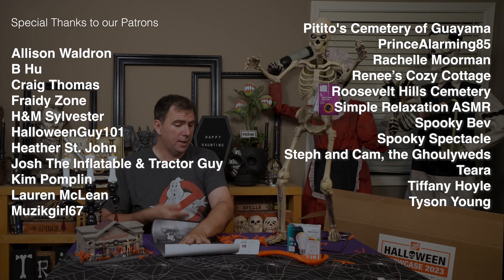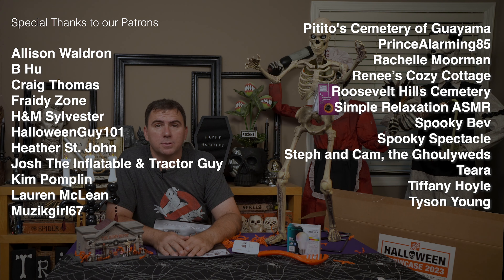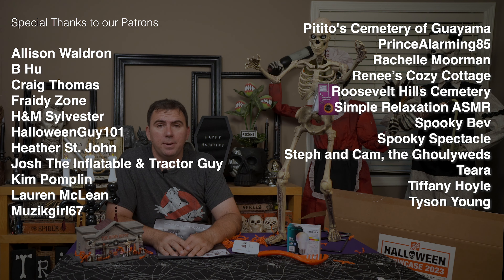Thank you to Home Depot and to the patrons who help support the channel. If you're interested in joining our Fright Club, be sure to check out the link to my Patreon page in the description below. That's going to do it for today. I can't wait to put this stuff out in my display and show you as we get closer to Halloween with more DIY projects, store walkthroughs, and product reviews. So until then, take care and happy haunting.